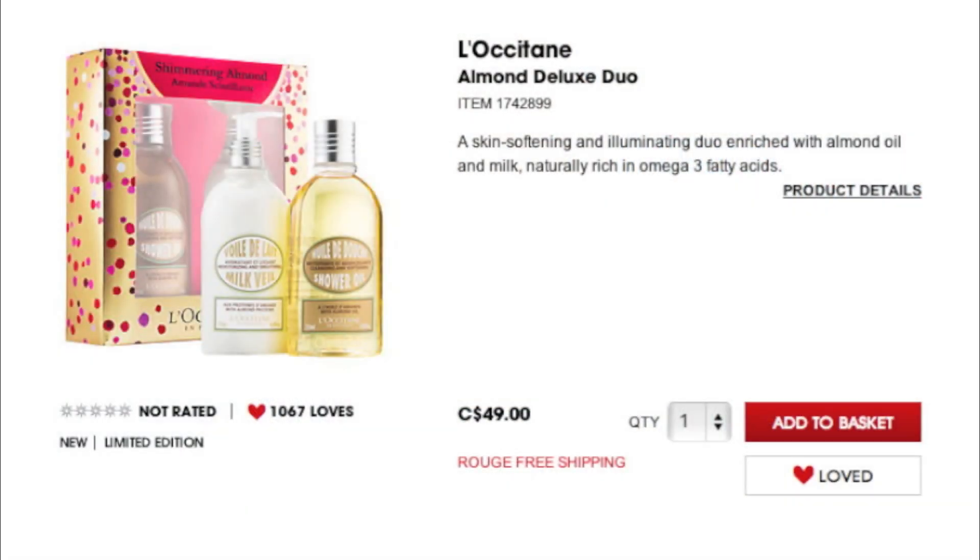From L'Occitane there is an amazing looking duo where you get their almond shower oil and their almond milk veil body lotion. The shower oil is amazing — I had it last winter and it is hands down my favorite product to shave your legs with; it leaves skin so hydrated and I love the smell, which is a really sweet, light, gourmand almond kind of fragrance. I haven't tried the milk veil body lotion but if it smells the same, I'm sure I'll love it just as much.